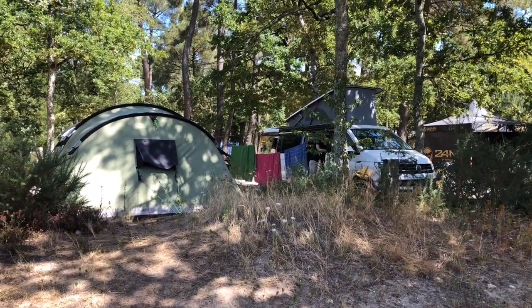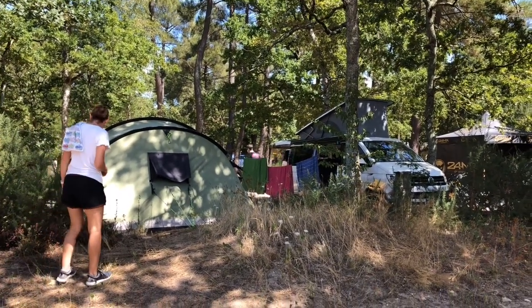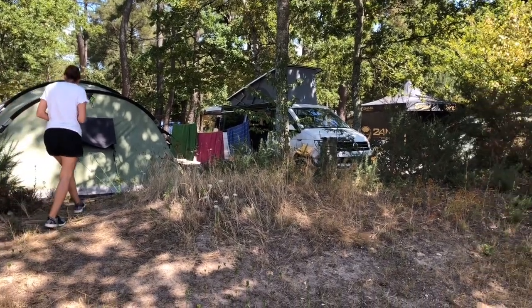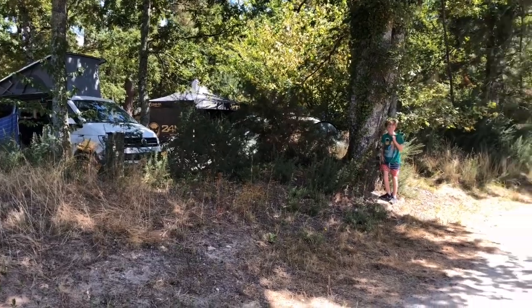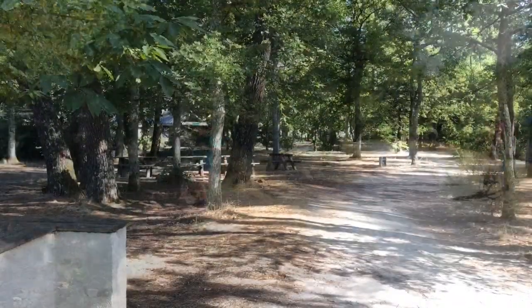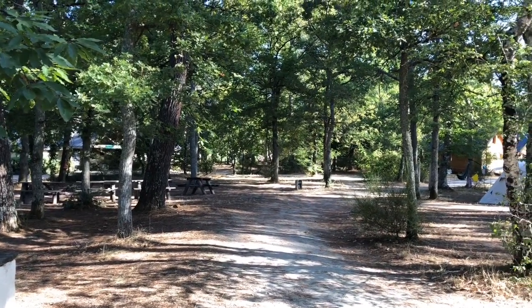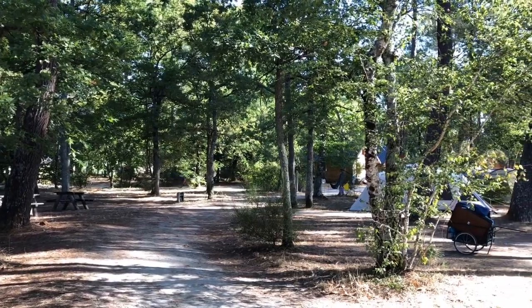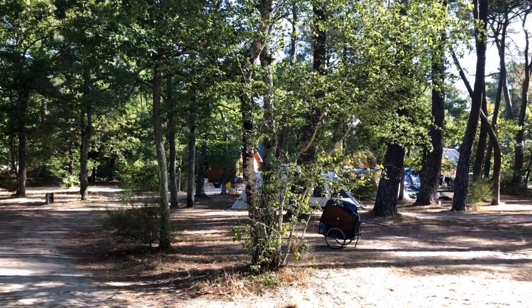Our pitch here at Rilé is nestled in the trees. We've got lizards just in the grass outside and a bike track. One of the really nice things about this site in particular is it's very wooded, so all of the pitches are in amongst the trees. You can just see in the distance some of the cabins that the site has as well.